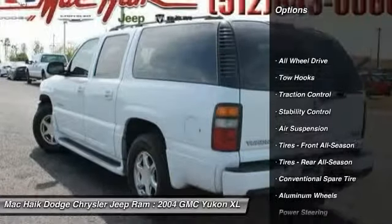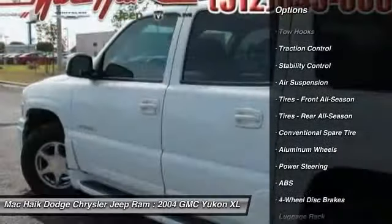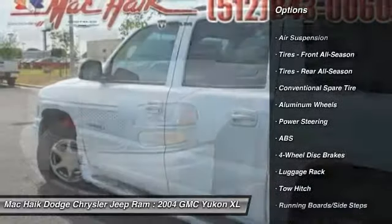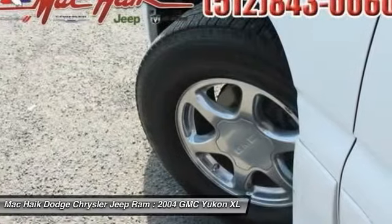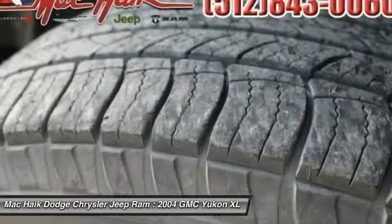Anti-lock braking system, CD changer, power passenger seat, steering wheel audio controls, keyless entry, tow hitch, stability control, all-wheel drive, traction control, leather-wrapped steering wheel.